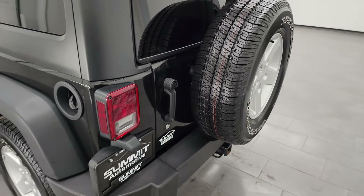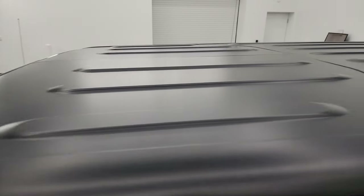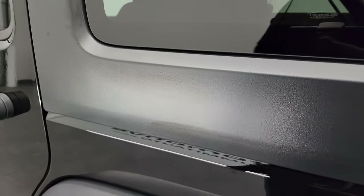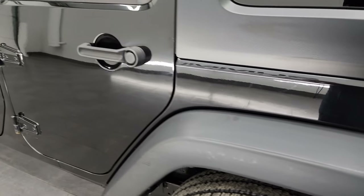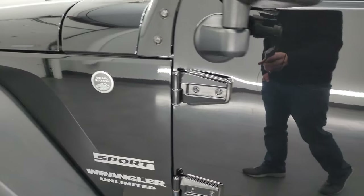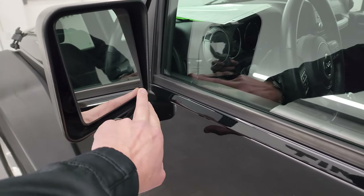Inside of the back door looks really good and it shuts nice and solidly. Taking a look at this hardtop, it's in really nice condition — no scuffs, scrapes, or missing paint, which can happen a lot if these come off frequently. You always want to look at the edges on these, and this one's in great shape. The back wheel is in excellent condition, and the rear quarter and doors all look fantastic with no major dents or dings. The top fender piece is in nice shape too.